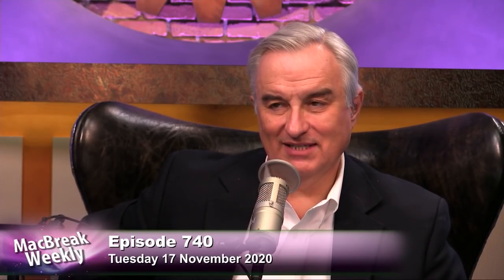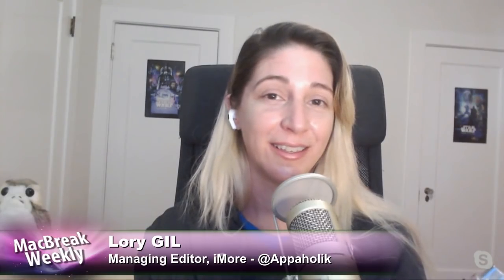We all have a dream that it will be Apple TV size one day. Here's the Xcode unzip time: Mac Pro, 10 minutes and 19 seconds. Mac Mini M1, 5 minutes and 5 seconds — twice as fast as a Mac Pro. And that's not just the Mac Mini; that's the MacBook Air too. The Air is also 5 minutes and 5 seconds. You know your Mac Pro that unzips Xcode in 10 minutes? My MacBook Air is going to do it twice as fast.